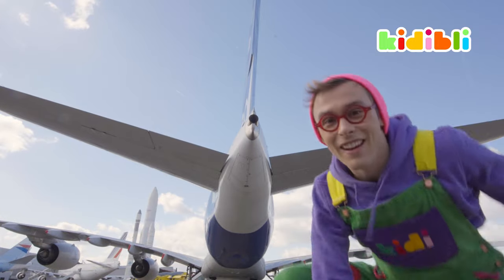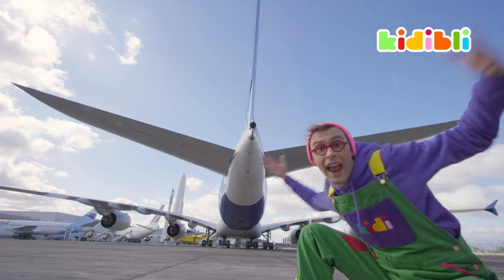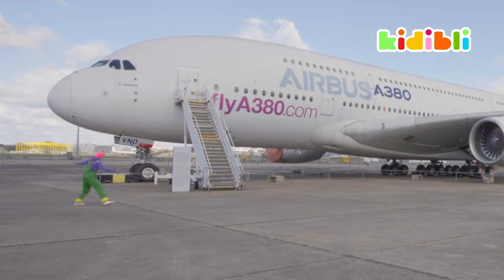And look, this is the tail of the biggest plane in the world, the A380. It's huge! Look at that!